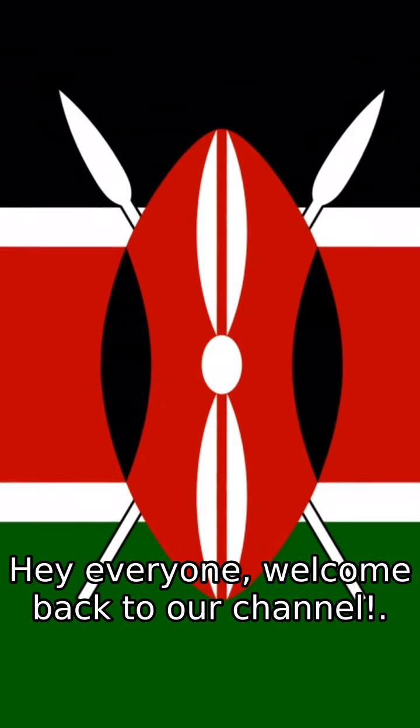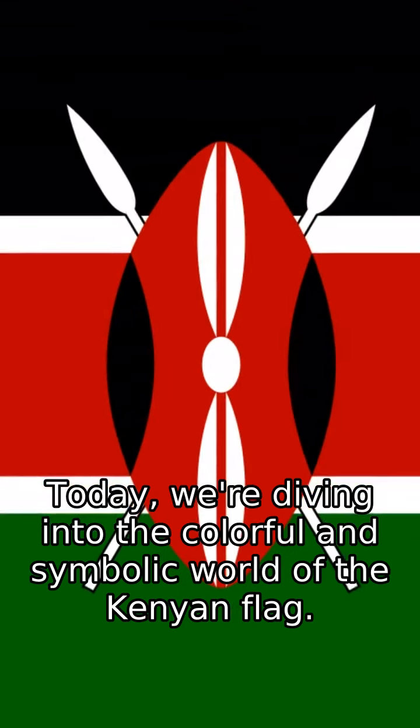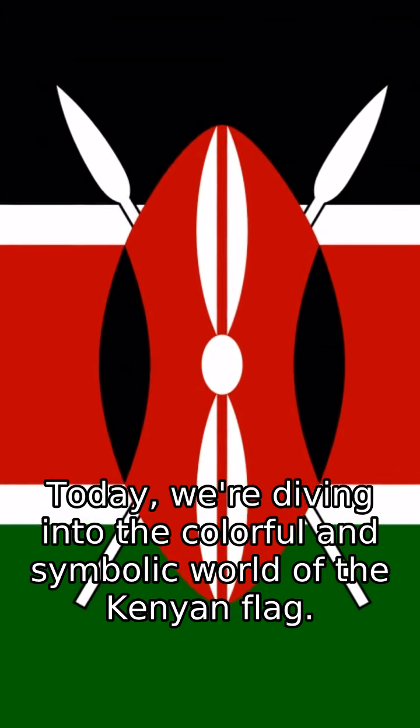Hey everyone, welcome back to our channel. Today, we're diving into the colorful and symbolic world of the Kenyan flag.